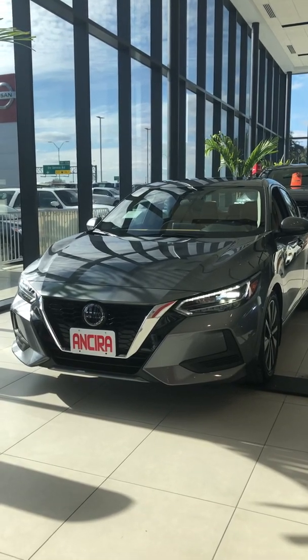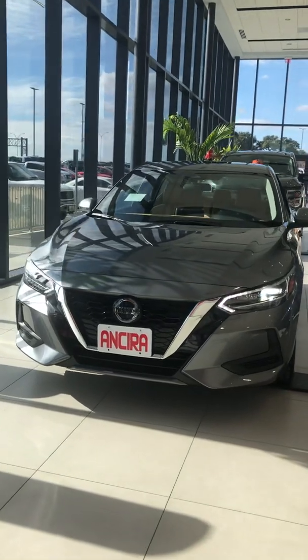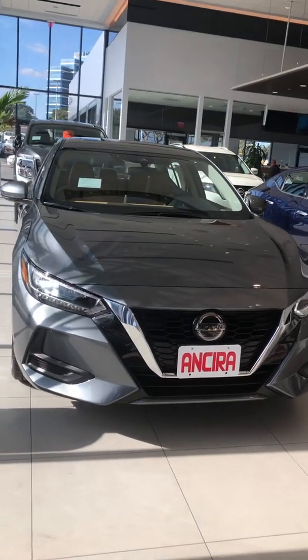Hello there, this is Logan with Anseer Nissan. We're taking a look at our all-new, redesigned 2020 Nissan Sentra. You can hardly tell this is a Sentra — it looks absolutely beautiful.